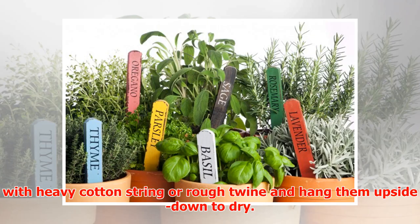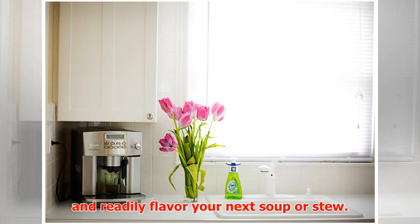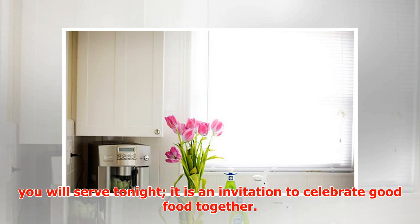Tie with heavy cotton string or rough twine and hang them upside down to dry. They will fill your kitchen with their calming fragrance and readily flavor your next supper. A handwritten menu scribbled on your kitchen blackboard is more than a list of items you will serve that night — it is an invitation to celebrate good food together.